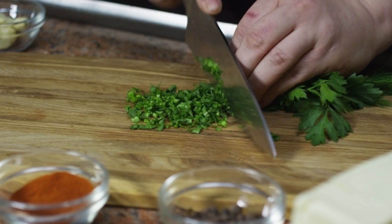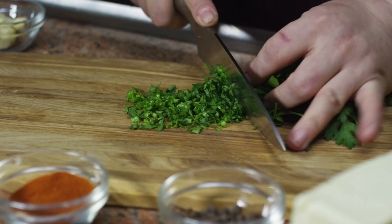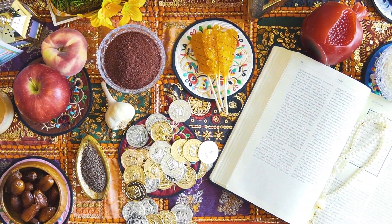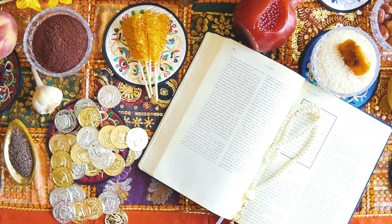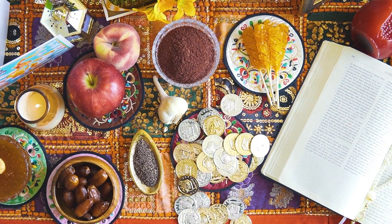9. Garlic: Nature's Immune Booster. Garlic has been celebrated for its immune-boosting properties for centuries. It contains allicin, a compound with antimicrobial and anti-inflammatory effects. Incorporate fresh garlic into your meals for both flavor and immune support.